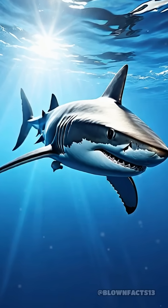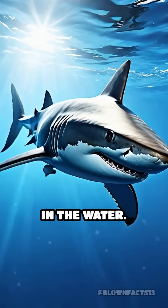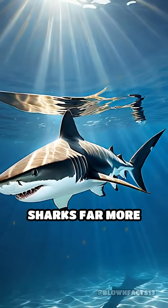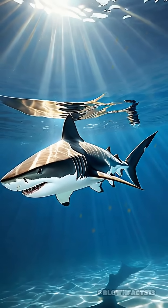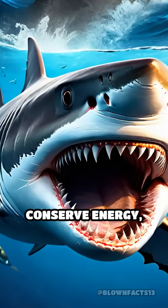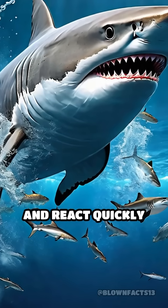This unique adaptation gives sharks a massive advantage in the water. Cartilage is much lighter than bone, making sharks far more buoyant and agile. This means they can glide through the water with less effort, conserve energy, and react quickly when hunting prey.